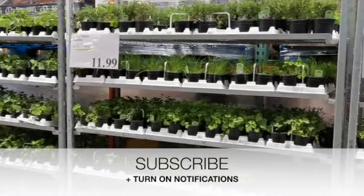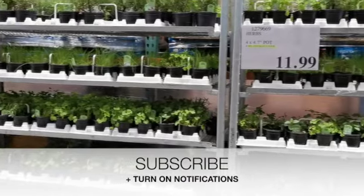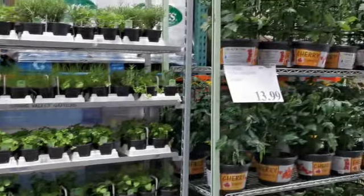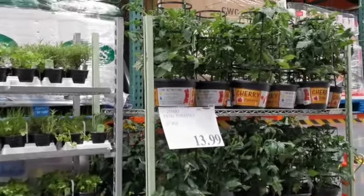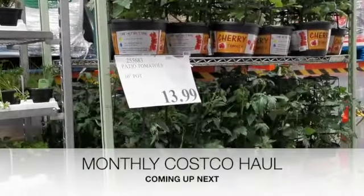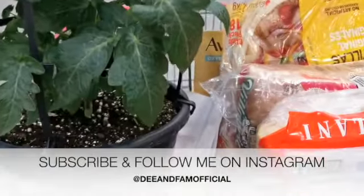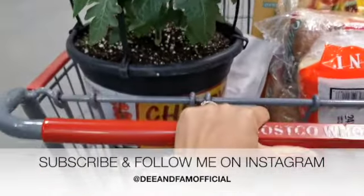This wouldn't be a Costco shop with me if I didn't show you any greenery. Right now they have a four-pack of herbs for $11.99, and they also have these mature cherry tomato plants for $13.99. If you enjoyed this video, don't forget to subscribe if you're new here!